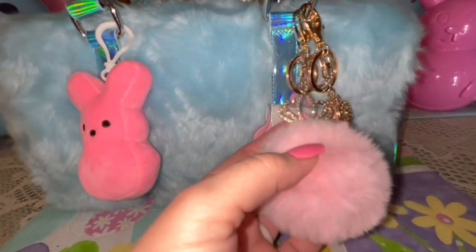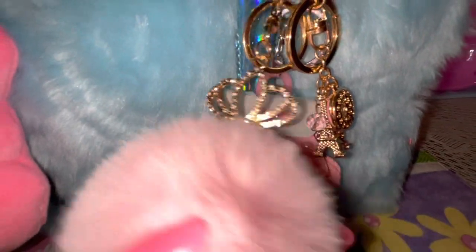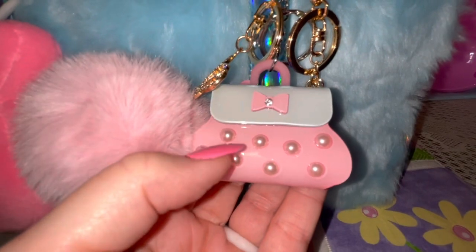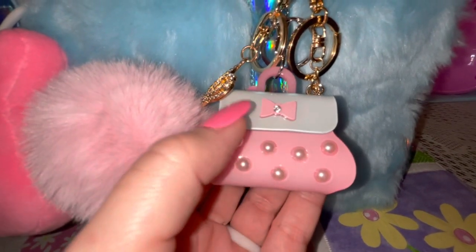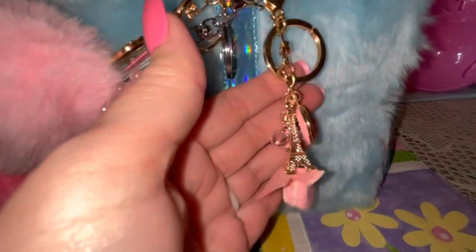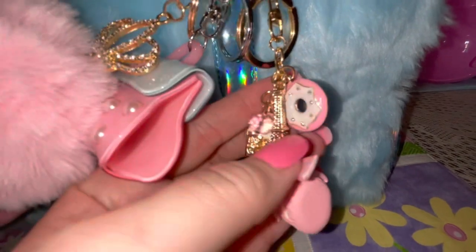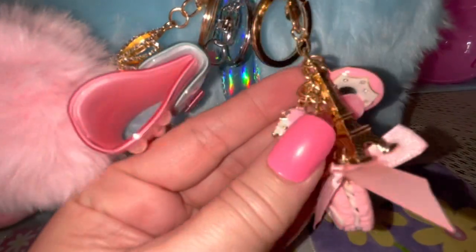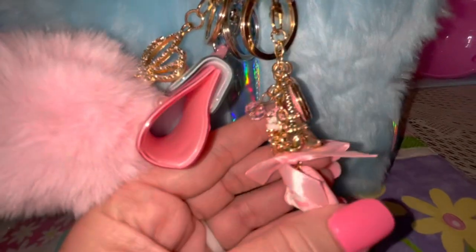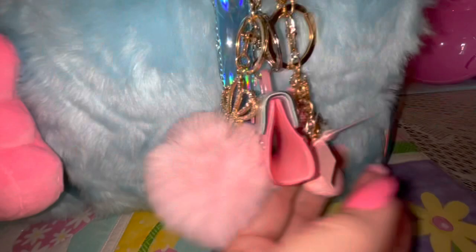I attached my pink Peeps plushie on the front, and I also attached a cotton candy pink pom pom — this adorable little purse charm. I thought the colors went perfectly with it, with the pink and blue, the little bow, and the pearls. I also have this purse charm with a little pink donut, an apple tower, a little pink gemstone, a pink ice cream cone, a little silk pink bow, and a pink macaron at the bottom.